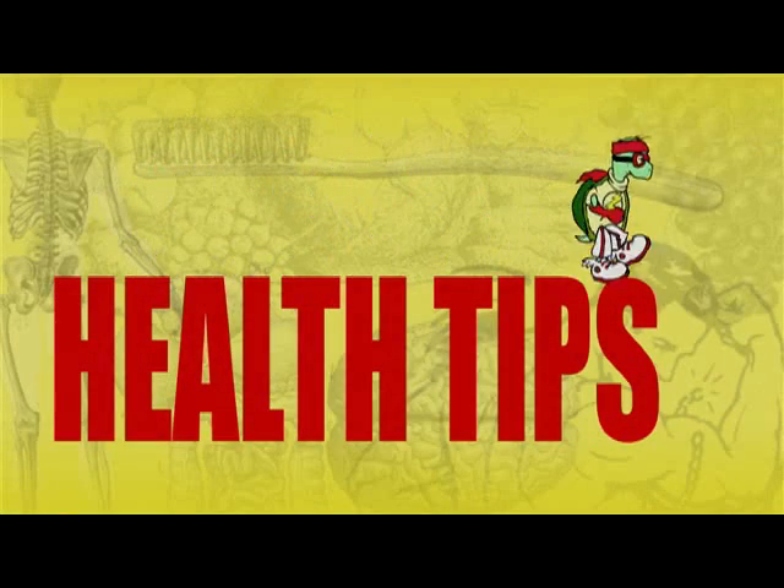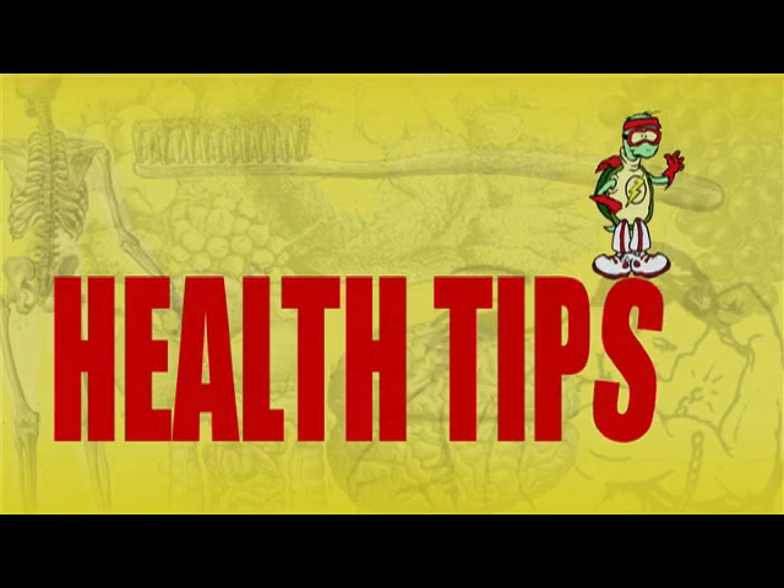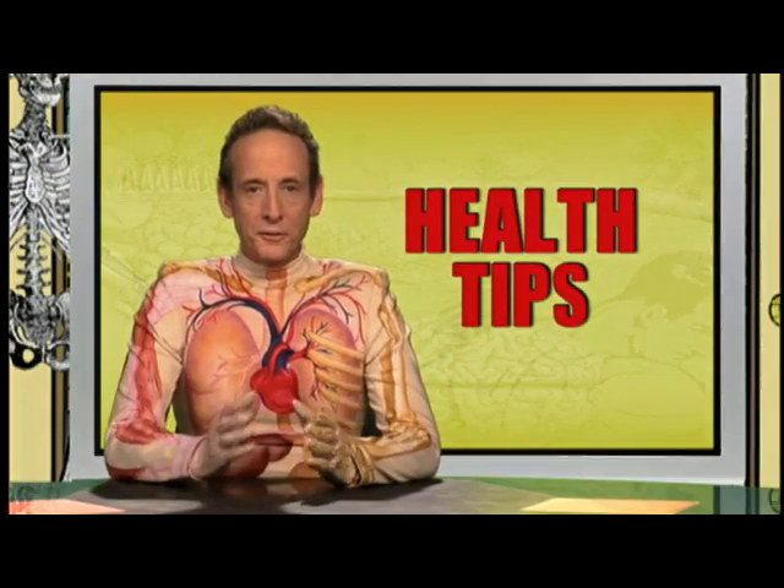Health Tips! Before the food you eat can be used, it must be broken down into tiny pieces that are smaller than cells. The process of breaking food down is called digestion. And here is what your body does to digest food.